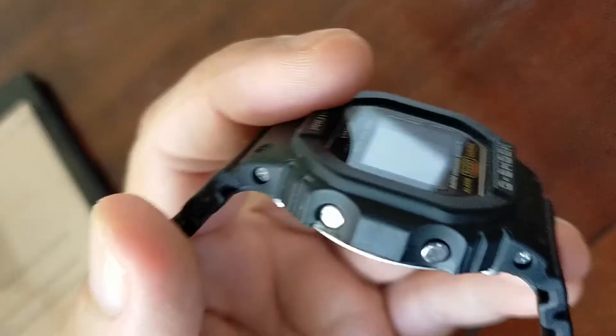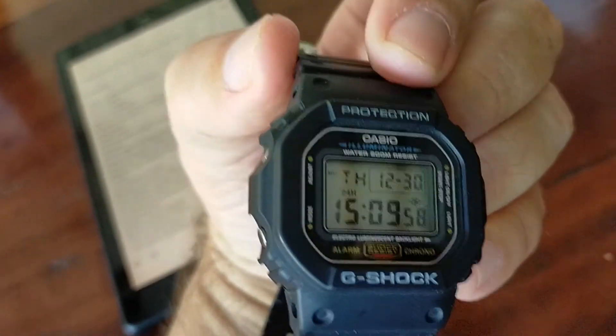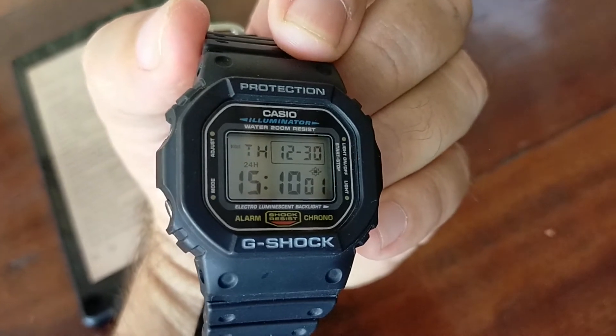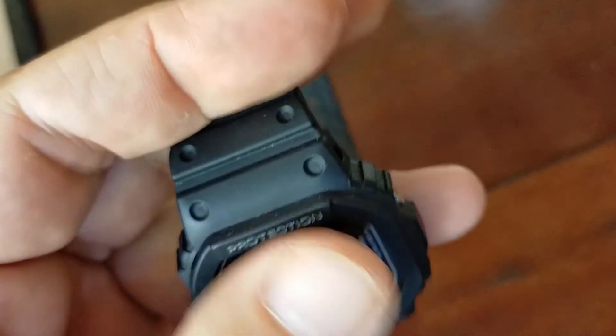It can display time in 12 or 24-hour format. The accuracy is very good — plus or minus 15 seconds per month. No mechanical watches can reach this kind of accuracy.